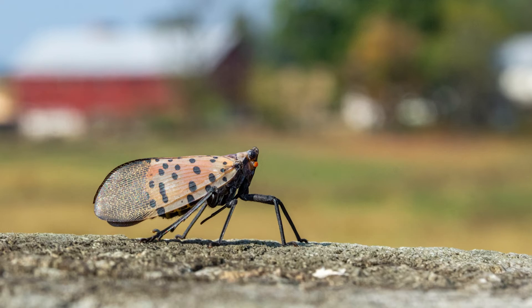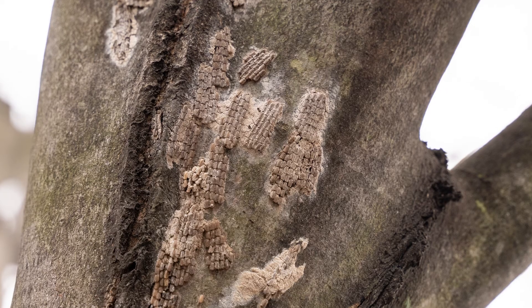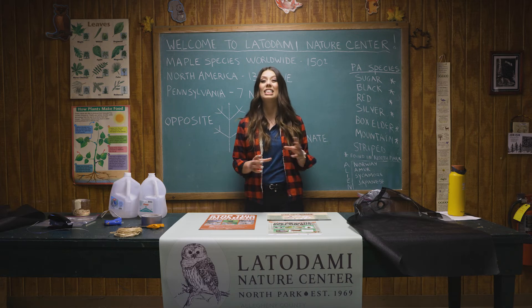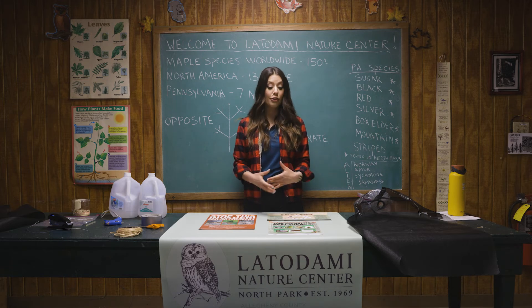So, what can you do about it? One of the best things to do is if you find those egg masses, destroy them. Those egg masses can have up to 60 eggs in them, so by destroying one you're limiting the population by 60 or more spotted lanternflies. Find one, scrape it into a container of rubbing alcohol, and dispose of it.